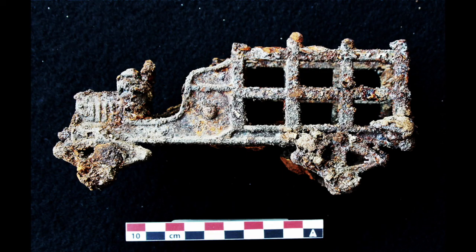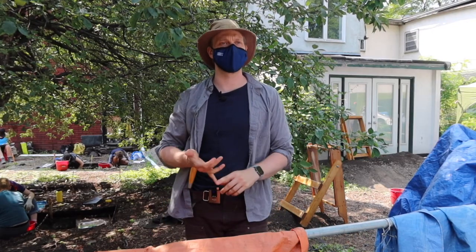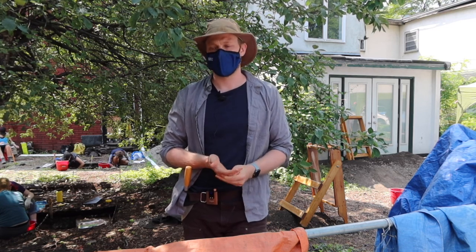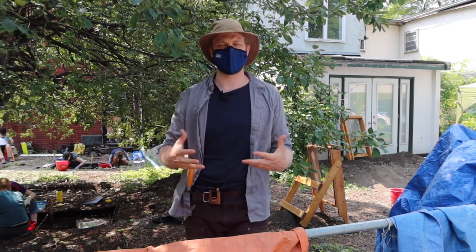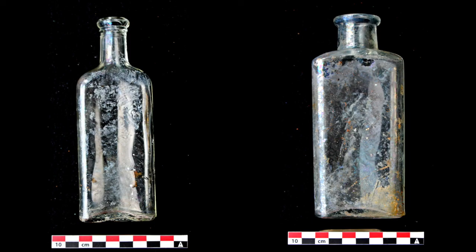My favourite finds are one of two things. We've got a matching set of ceramic doll's legs that have the stockings imprinted on them — they're really gorgeous. And we've also got a few pristine medicine bottles that have come out of some of our units as well.